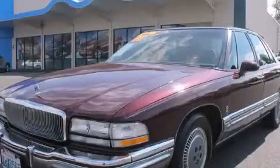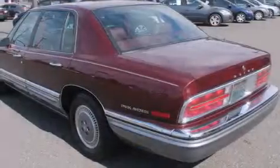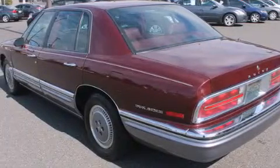This is a 1991 Buick Park Avenue. It features a 3.8-liter six-cylinder engine and an automatic transmission.